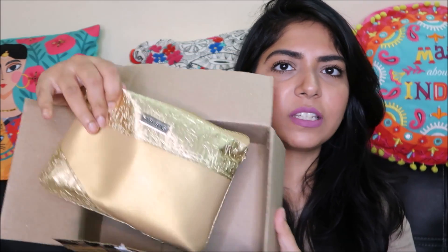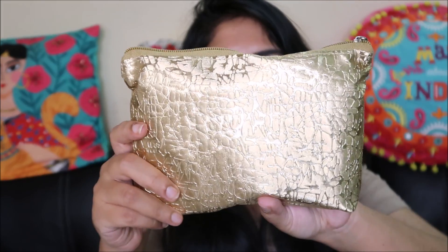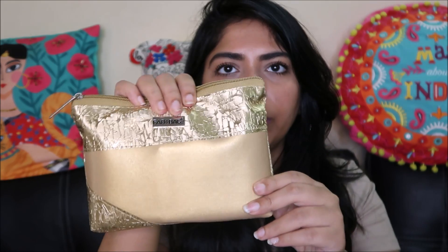I just got the October Fab Bag, which is for the festive season, so I'm pretty excited about the products inside. I got an email saying there are two makeup products this time, but unfortunately there was no choice given — they will be sent by the team themselves. This is how the bag looks: it's all gold on one side and a little matte gold on this side. The pouch is pretty nice and perfect for the festive season.